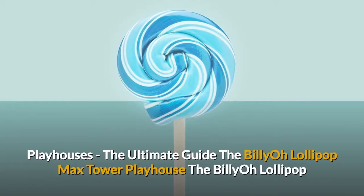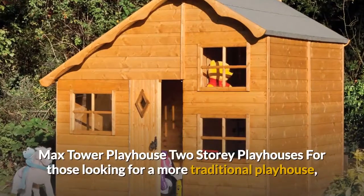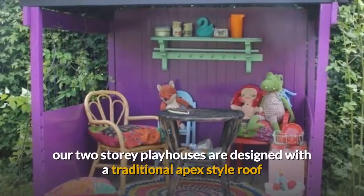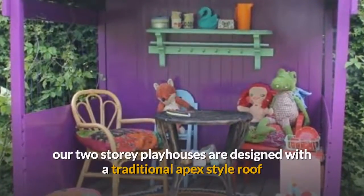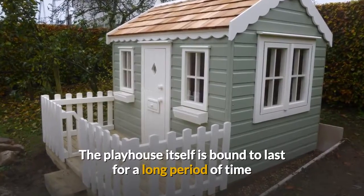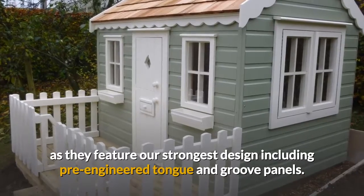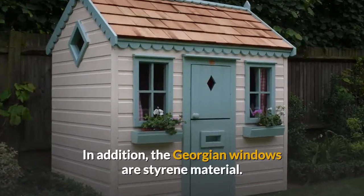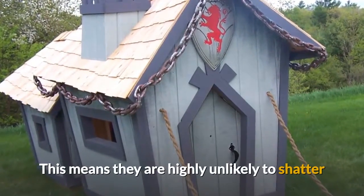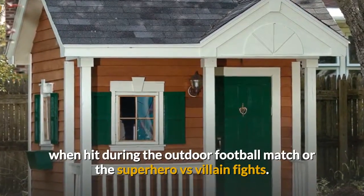For those looking for a more traditional playhouse, our two-story playhouses are designed with a traditional apex-style roof as well as Georgian windows. The playhouse itself is bound to last for a long period of time as they feature our strongest design including pre-engineered tongue and groove panels. In addition, the Georgian windows are styrene material, meaning they are highly unlikely to shatter when hit during the outdoor football match or the superhero versus villain fights.